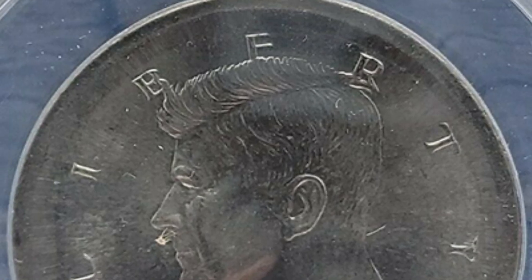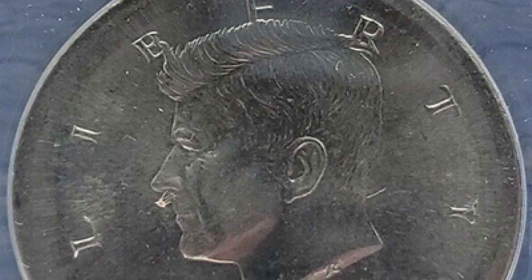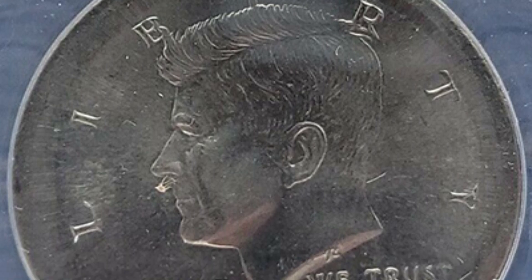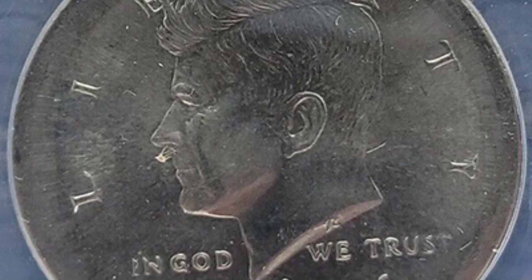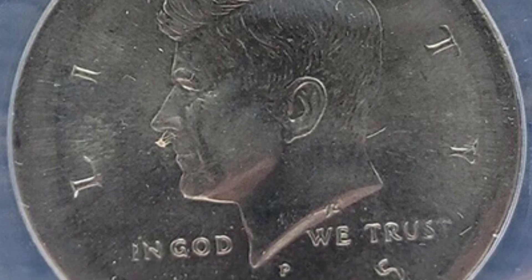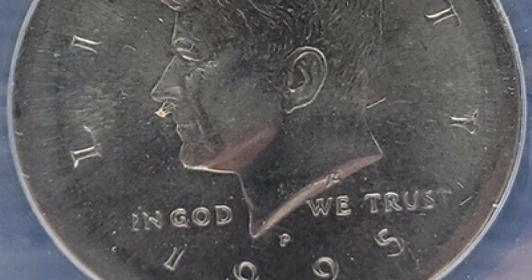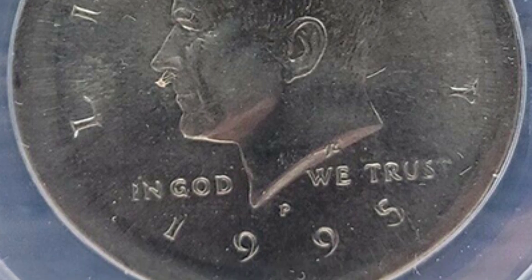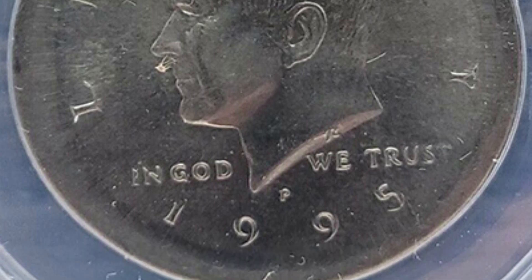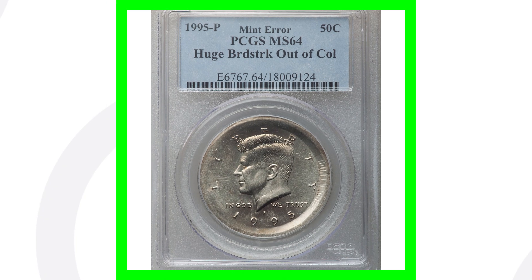There are different coin grading companies out there — PCGS, NGC, and ANACS. Those are the three I would recommend, for different reasons. Sometimes you want to go with one over the other depending on whether a coin is super valuable or not so valuable. I actually just uploaded a whole coin grading video on my channel showing you how to grade your coins, so feel free to watch that.